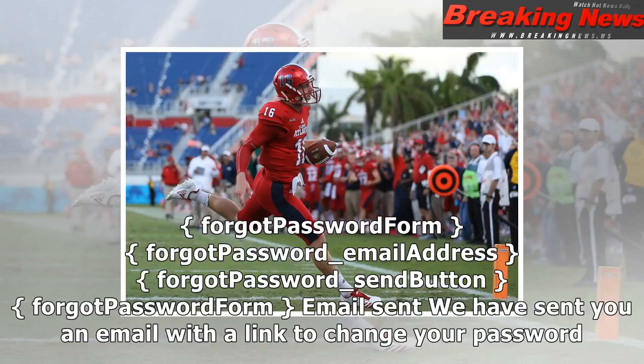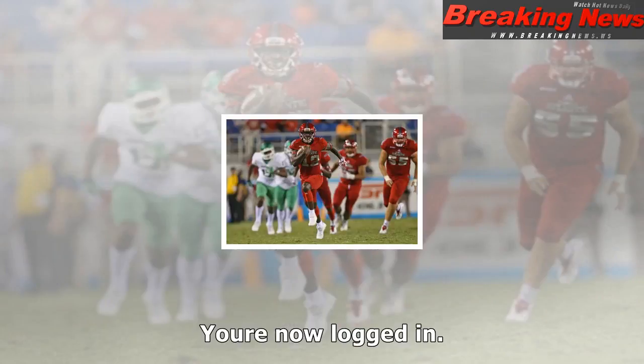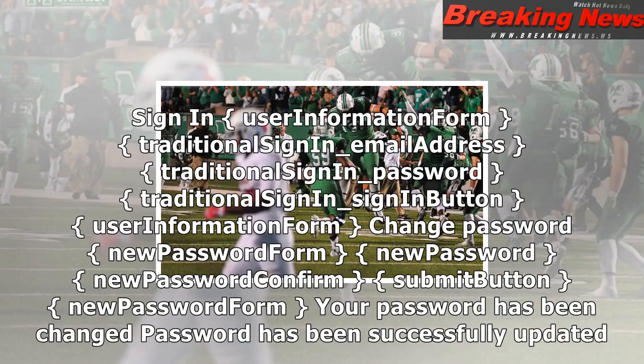Thank you for registering. We look forward to seeing you on palmbeachpost.com frequently. Visit us and sign in to update your profile, receive the latest news, and keep up to date with mobile alerts. Click here to return to the page you were visiting. Create a new password — forgot password form: forgot password email address, forgot password send button. Email sent: we have sent you an email with a link to change your password. Close.